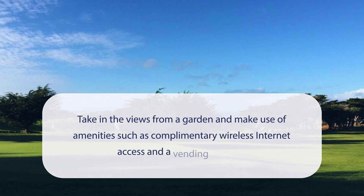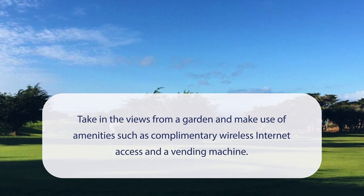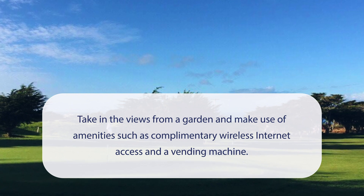At Seabreeze Inn, Pacific Grove Hotel, you can take in the views from a garden and make use of amenities such as complimentary wireless internet access and a vending machine.